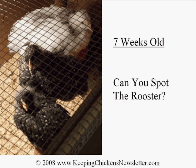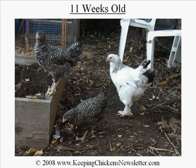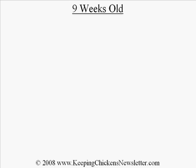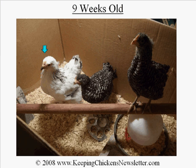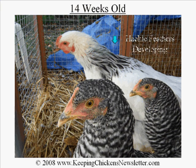Can you tell the cockerel yet? Here they are at around nine weeks, and eleven, and fourteen. I think you've probably got it from those previous two. His rooster qualities may have been more obvious if the other light brahmas had stayed a bit longer, but spotting a rooster at an early age is quite hard, especially if you're not expecting to find one.